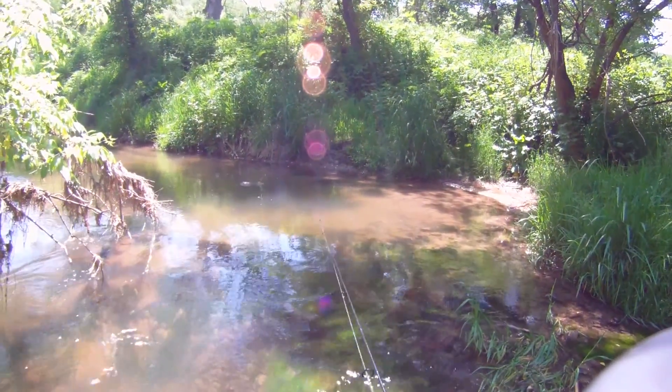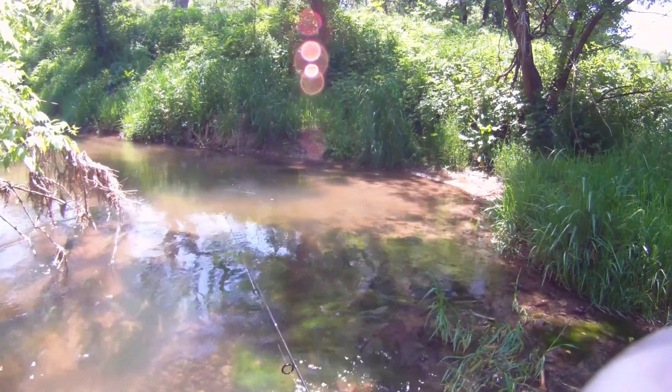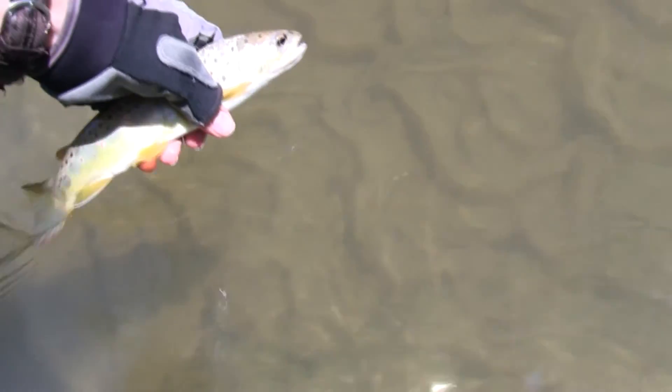I would focus on this lower section, especially during the early part of the season, as many of the brown trout take up residence there during the winter.